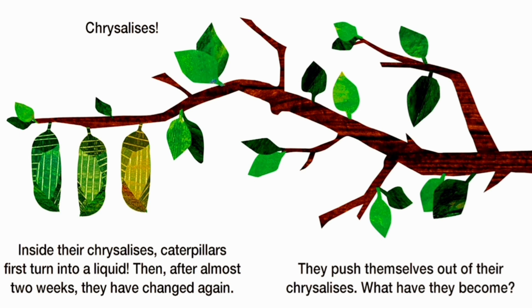Inside their chrysalises, caterpillars first turn into a liquid. Then, after almost two weeks, they have changed again. They emerge out of their chrysalises. What have they become?